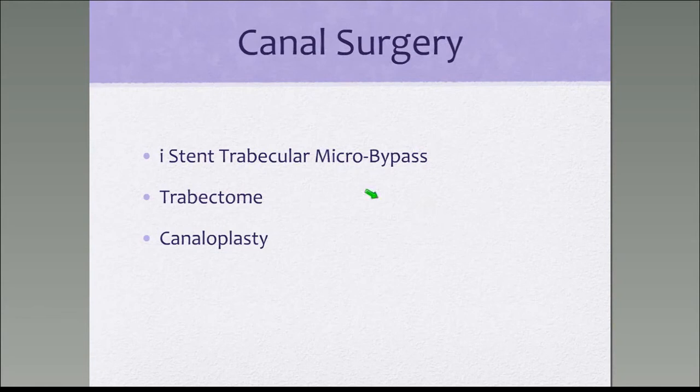FDA-approved examples at this point include the iStent, the Trabectome, and canalplasty. My practice has converted mostly to iStent procedures for mild-to-moderate glaucomas, and canalplasty for moderate-to-severe glaucomas where insurance allows.